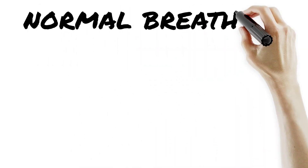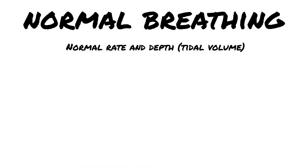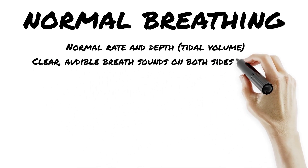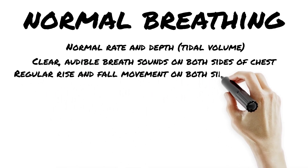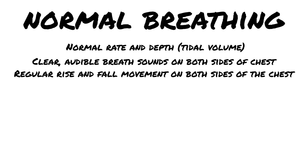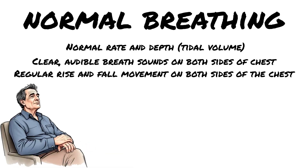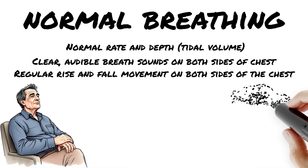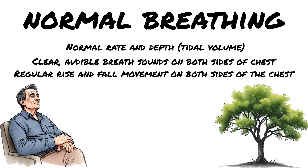Before you can spot a breathing emergency, you've got to know what normal breathing actually looks like. Normal adults breathe 12 to 20 times per minute — smooth and regular, not gasping, not fighting for air. Each breath should be adequate, with the chest visibly rising and falling. Effort? There shouldn't be any — no belly breathing, retractions, or accessory muscle use. Patient looks relaxed.